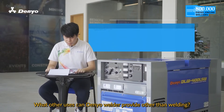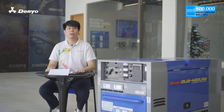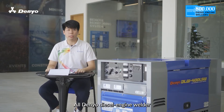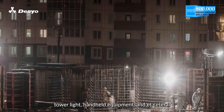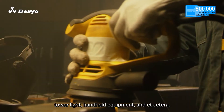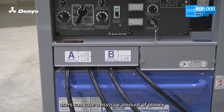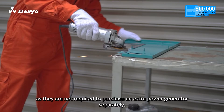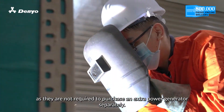What other uses can Daniel welder provide other than welding? All Daniel diesel engine welders can also provide sufficient electrical power to equipment such as tower lights, handheld equipment and more. Due to its two-in-one functionality, users can save a massive amount of money as they are not required to purchase an extra power generator separately.